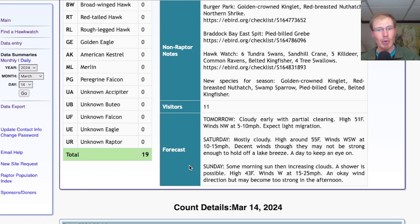And for Sunday, some morning sun and increasing clouds, high in the mid-40s, and westerly winds at 15 to 25 miles per hour. So that's a pretty strong westerly wind, so we'll probably get some migration. It's not as strong as those really strong winds we had the other day. So I would expect some migration, but it's going to be uncomfortable out on the platform with those strong winds.